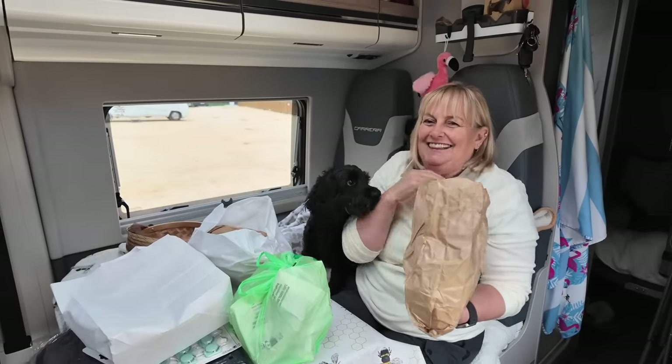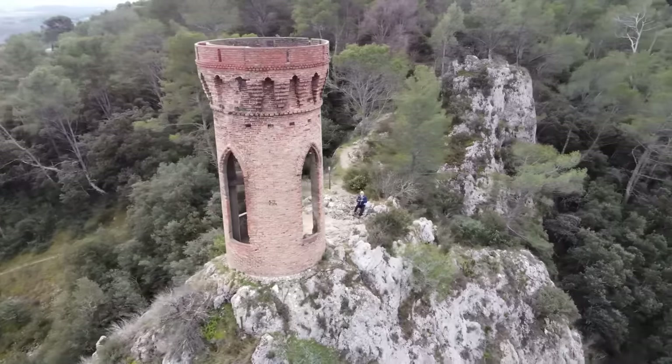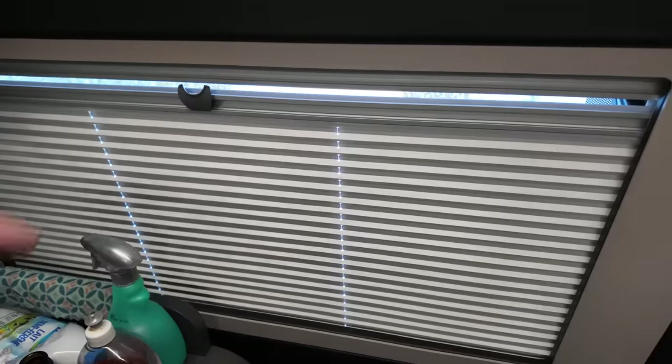In our last episode, we had a bit of a market haul in Saint-Ambrou, and we also took in some of the sights while enjoying some reasonable spring weather. But we've moved on now, and things have taken a turn for the worse.